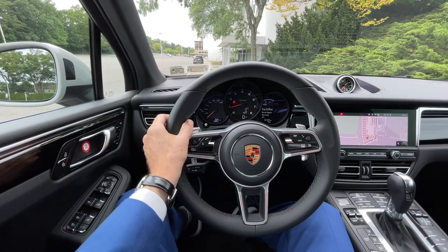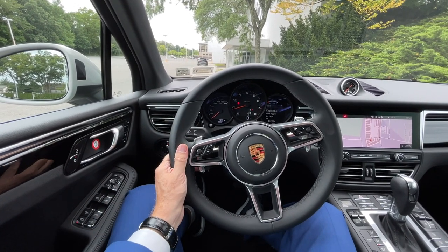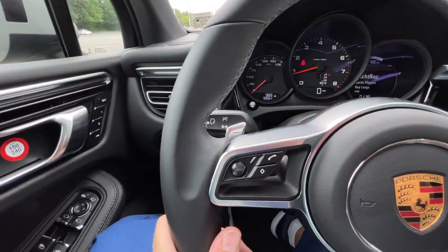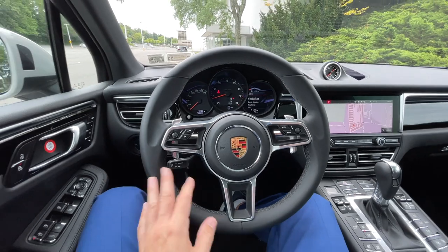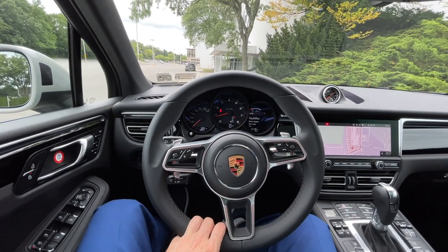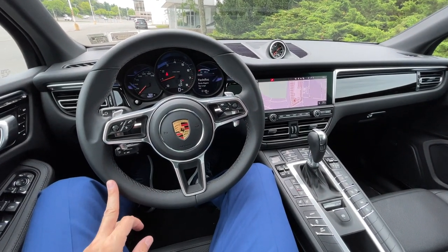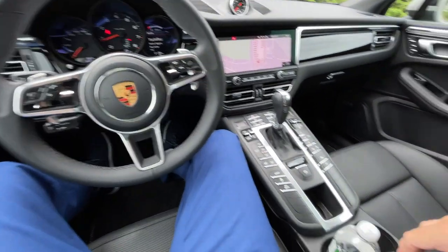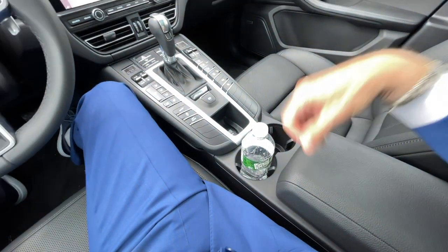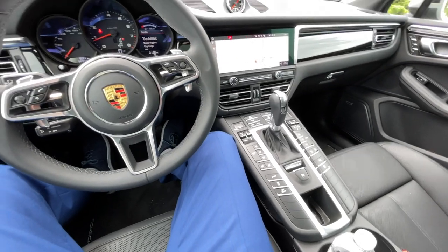You have your paddle shifters — downshifting here, upshifting here — very, very smooth. And also there's part of the PCM where you press a voice button and you can talk to your Porsche — tell it you want to navigate somewhere, change the radio station, or call somebody. This car has built-in Apple CarPlay Bluetooth, or you can connect via a USB port. You have two USB ports up front and also USB ports in the rear, next to the rear air conditioning and heating vents.